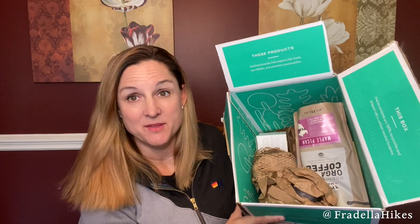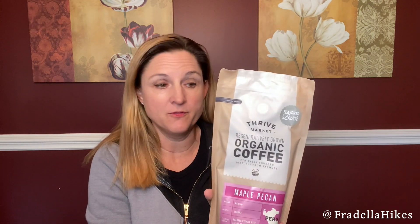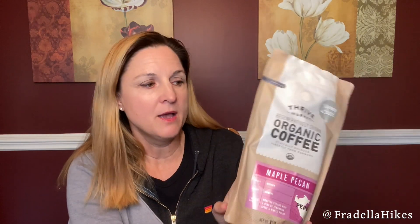Here is a peek inside the box. The first item at the top is Thrive Market regeneratively grown organic coffee, and it says it's ethically sourced directly from farmers. This is maple pecan — the roast is medium, the beans are ground. It says roasted pecans with a hint of cinnamon spice and maple syrup. I can't wait to try this. I've been drinking Chamberlain coffee, but I thought I would give this one a try as well. I also tried one from Misfits Market that was delicious.